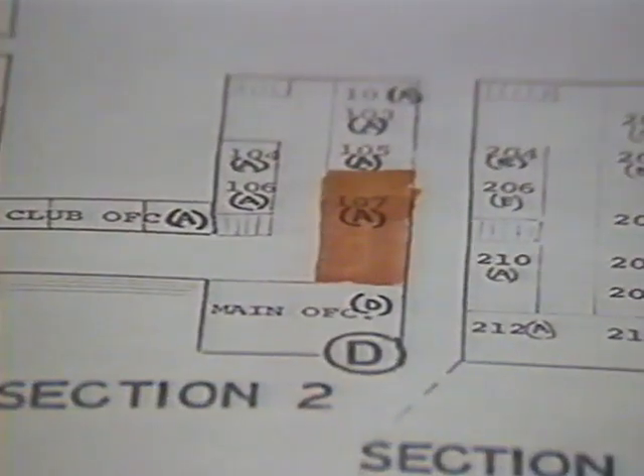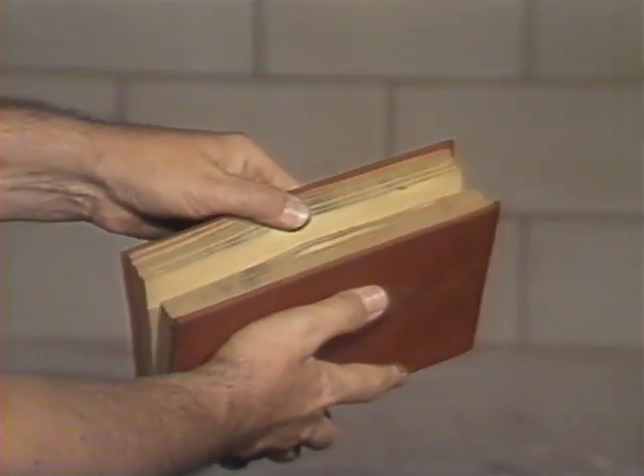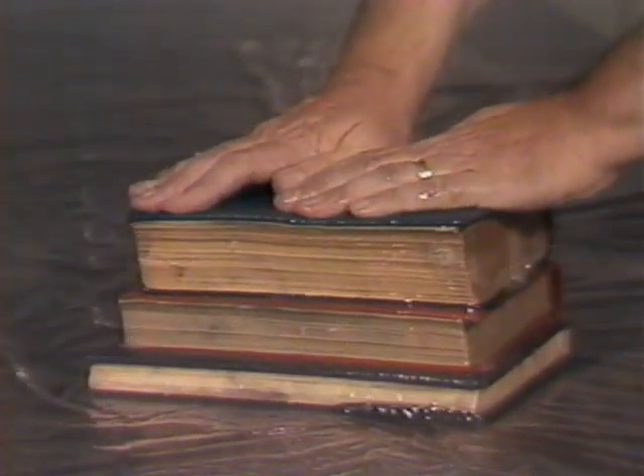The stack should be numbered, lettered, and keyed to a master plan of the whole stack area. This allows the staff to readily identify the affected areas in the event of a disaster. Keep some disaster recovery supplies stored off-site. Do not attempt to open a wet book. Do not attempt to separate single sheets. Do not attempt any cleaning or restoration. Do not remove covers from water-soaked books. Do not press books or documents when they're water-soaked. Establish a disaster recovery plan, review and update it annually. Keep the plan, this video, and the manual in a safe location. In the event of a disaster, follow your plan.